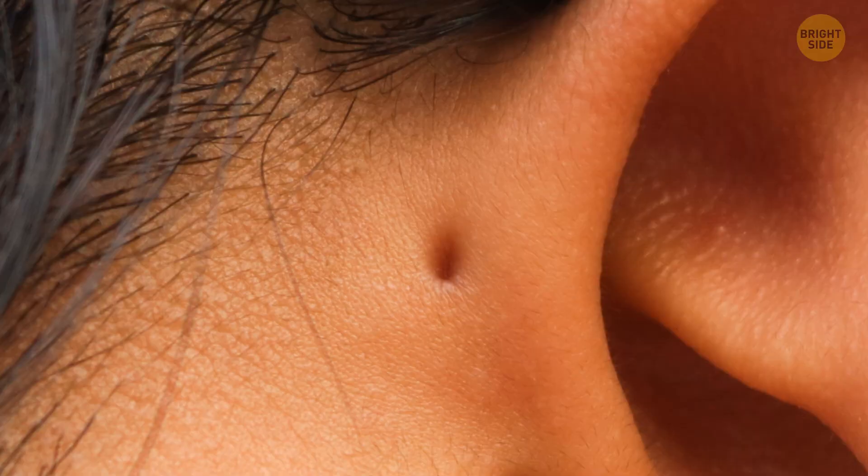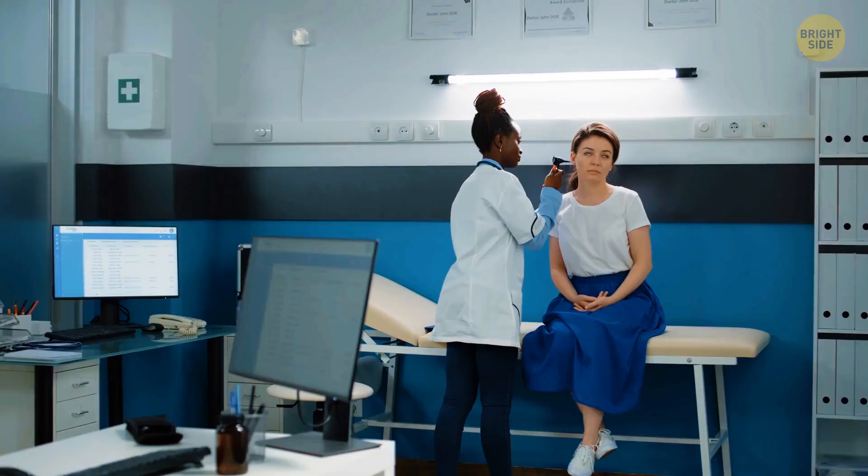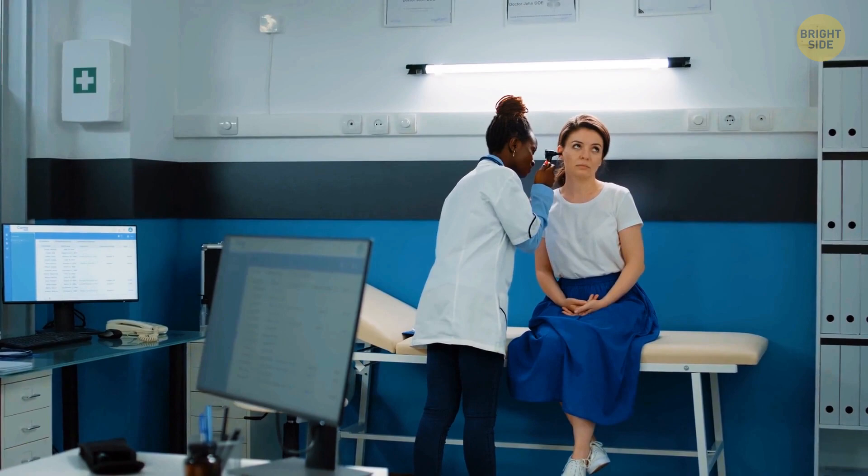About 1 to 1.5% of people in the world have an extra hole next to their ears that serves no clear purpose. It's pretty useless, although not dangerous either — it's just a sign that your ancestors used to have gills.